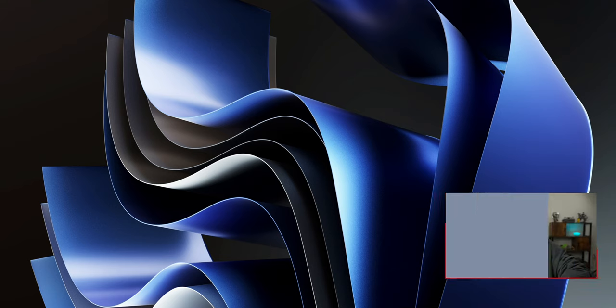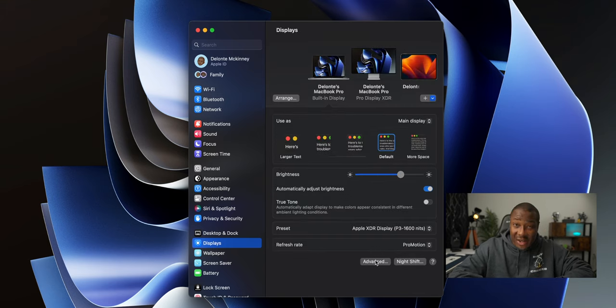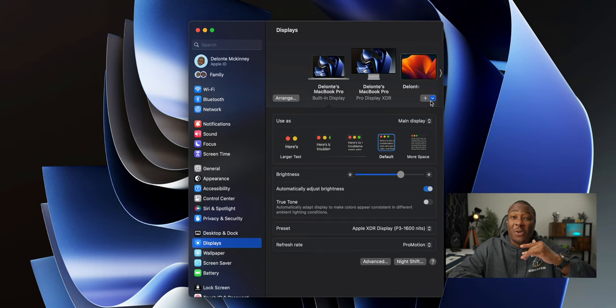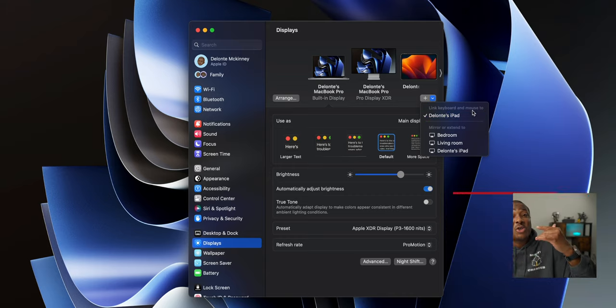To use Universal Control, you must ensure all of your devices are on the same iCloud account. Head to System Settings, go down to Displays, and when you click on Displays, go all the way down to Advanced. Those first two tabs must be enabled to use Universal Control. Click Done, then head up to the top right-hand corner where you'll see a plus sign. That plus sign will show all devices available on your iCloud account — you'll see mirror or extend options, which are your Sidecar options, but you'll also see 'link keyboard and mouse to,' which are your Universal Control options.